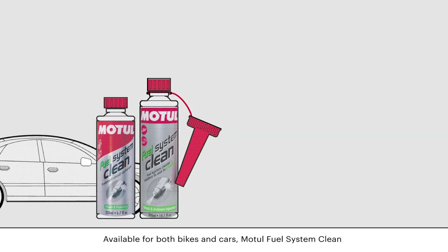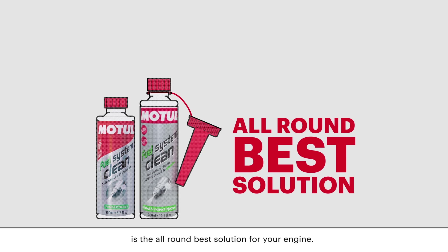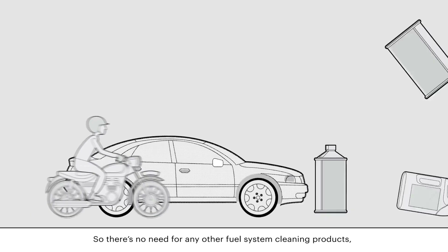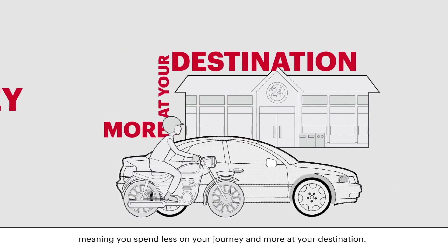Available for both bikes and cars, Motul Fuel System Clean is the all-round best solution for your engine. So there's no need for any other fuel system cleaning products, meaning you spend less on your journey and more at your destination.